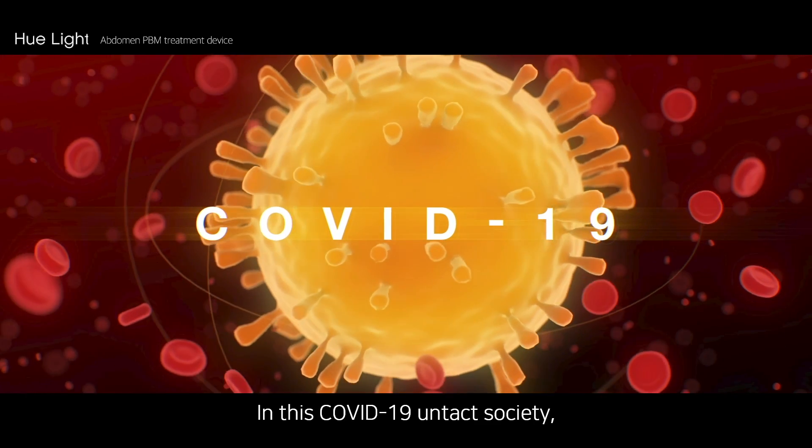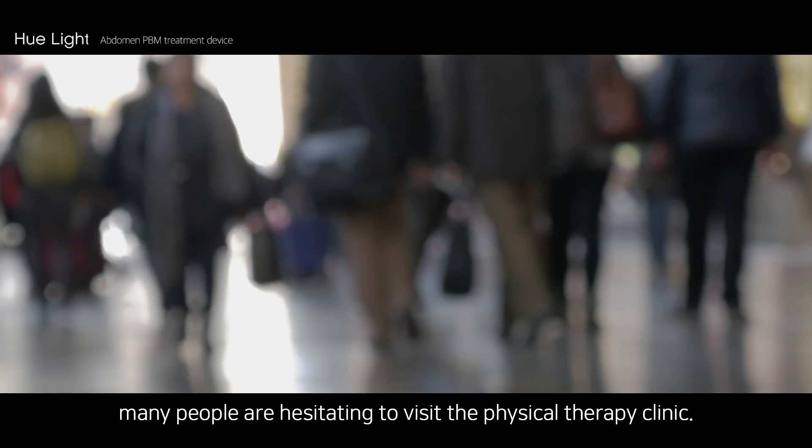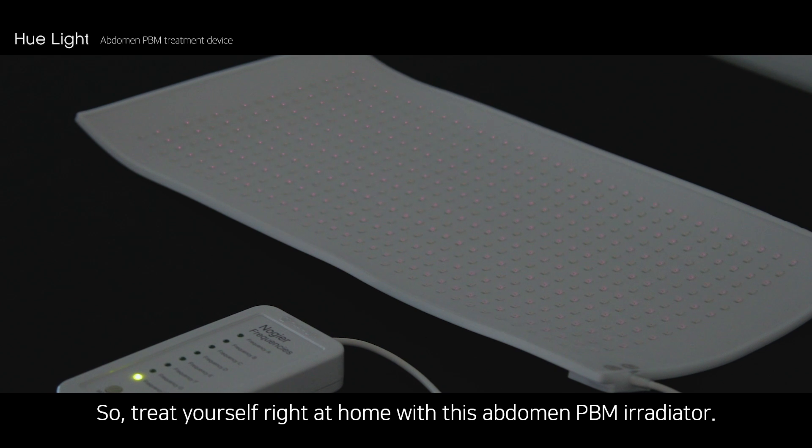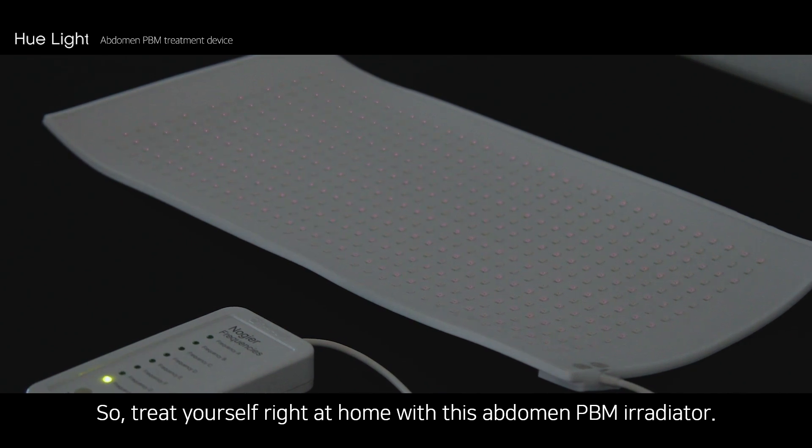In this COVID-19 impacted society, many people are hesitating to visit physical therapy clinics. So, treat yourself right at home with this abdomen PBM irradiator.